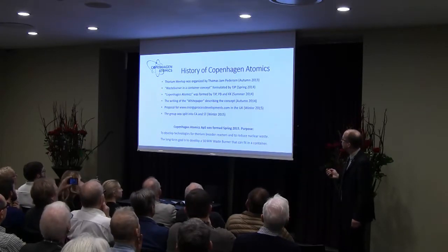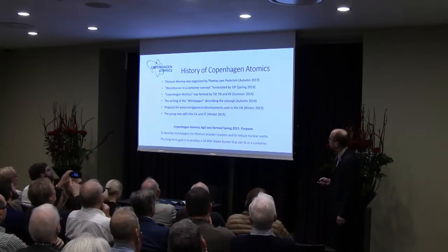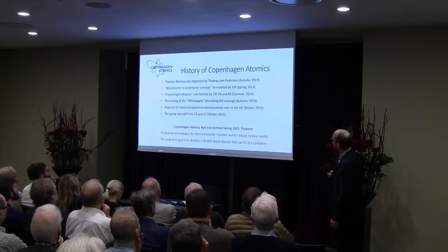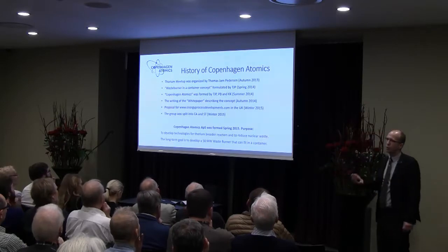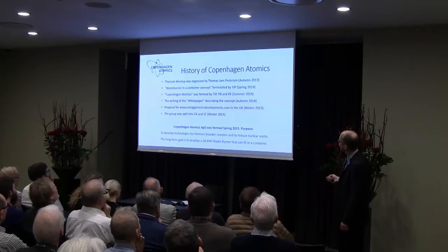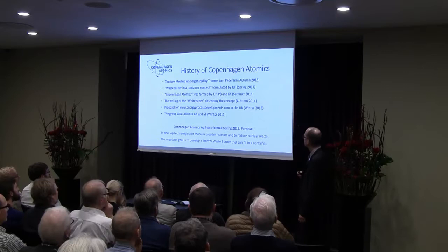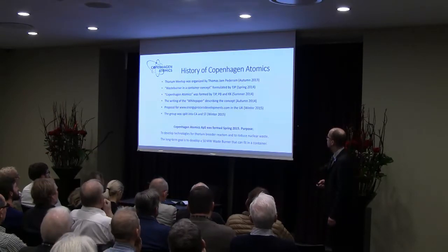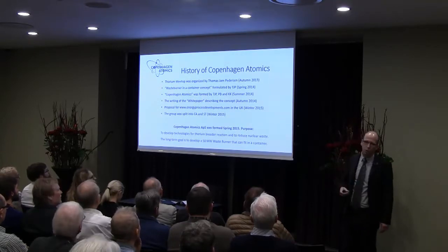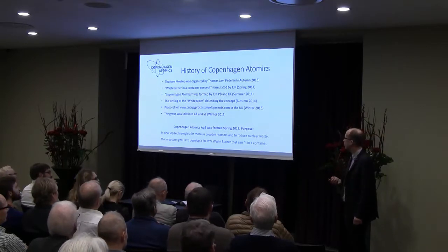Tom formed this meet-up about thorium back in autumn 2013 in order to gather the thorium community in Denmark, and it actually worked quite well. A lot of people joined. There was a waste burner concept in a container formulated, a white paper written, and a proposal for a competition in the UK. At that time, the group split into Copenhagen Atomics and Seaborg Technology, and we formed Copenhagen Atomics as a formal company. The purpose is to develop technologies for thorium-based greener reactors, to reduce nuclear waste, and the long-term goal is to develop and contribute to the development of a waste burner.